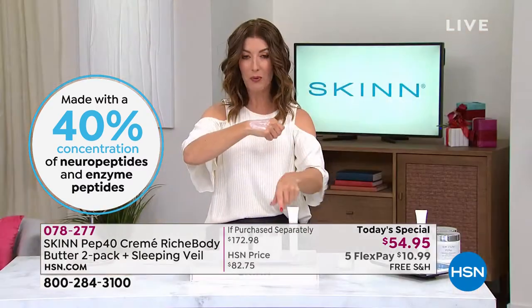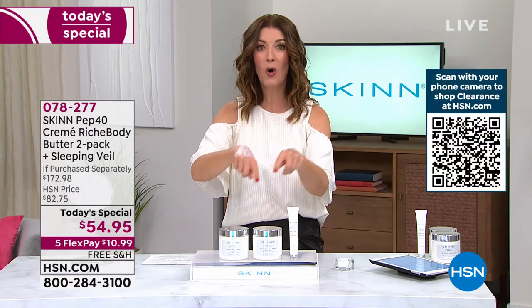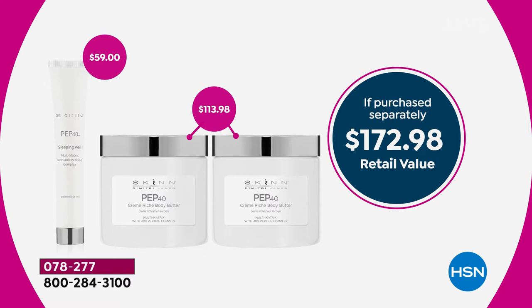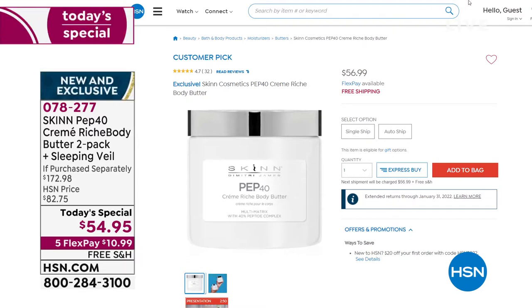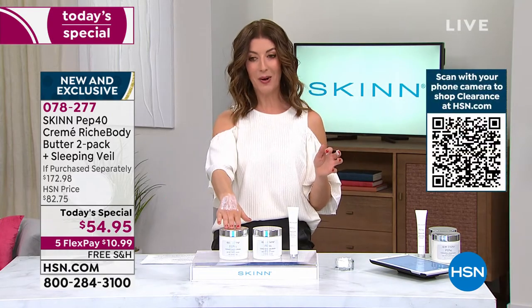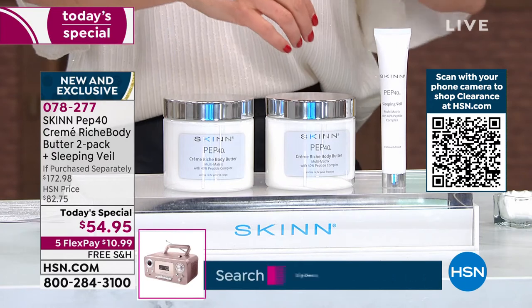They have never done a Pep 40 body butter today special — never at anywhere near this price. It's buy one, get a second one, and by the way, get a third product — the full size of the Pep 40 Sleeping Veil, an intense supercharged rejuvenating gel you'll use at night. You get all three, not for $173, but for just $54.95. If you want just one of these 16-ounce Pep 40 body butters, you can buy it online for $57.